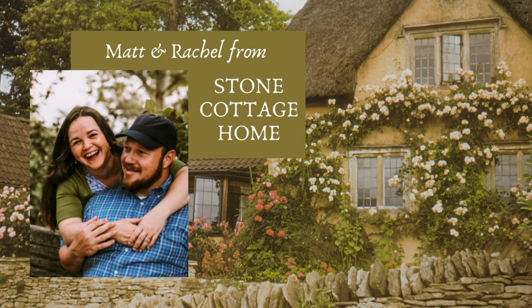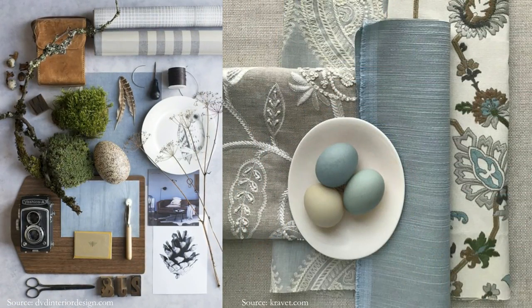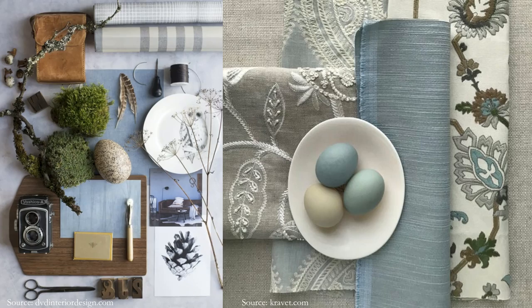Hello friends and welcome. I'm Rachel from the blog Stone Cottage Home, where we create a home from the heart with our hands. In today's visit we will talk about using one of those lovely classic colors — blue, which happens to be one of Matt's favorites. We'll look at different shades of blue, how to use them in different areas of your home, discuss how timeless or trendy these colors are, then explore complementary colors for creating lovely color schemes.